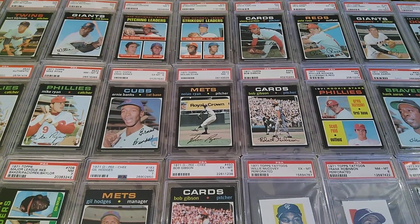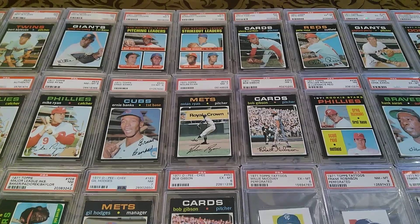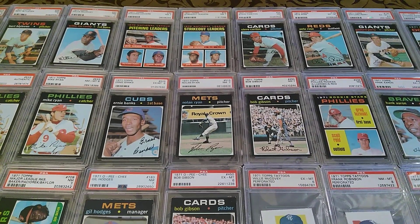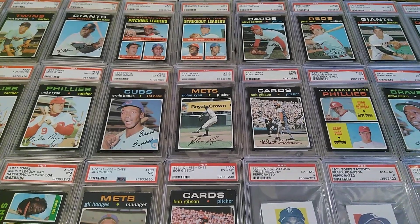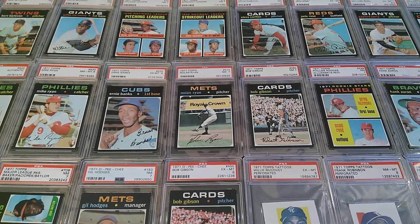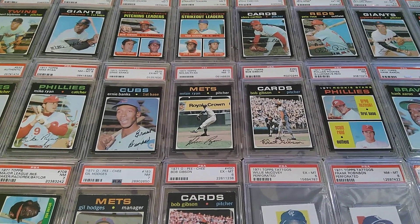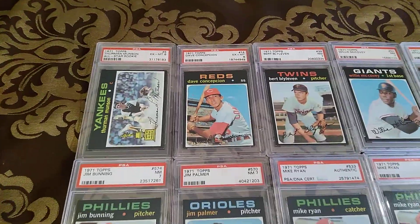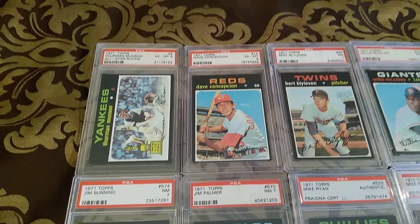Hey everyone and welcome back to my channel. I'm going to be doing a showcase for a year that I really like — that's 1971. There's a lot of interesting stuff produced in '71, and it's capped off by those difficult to get, condition-sensitive black border 1971 Topps cards as you can see in front of you. I'm going to start off with probably my favorite card from that lot: this 1971 Topps Thurman Munson rookie.